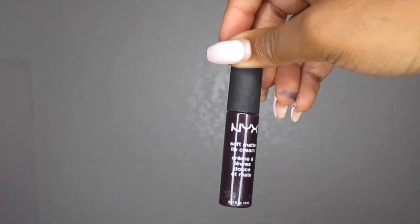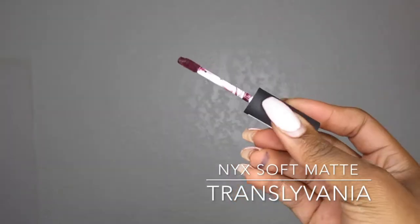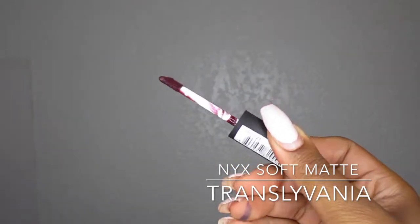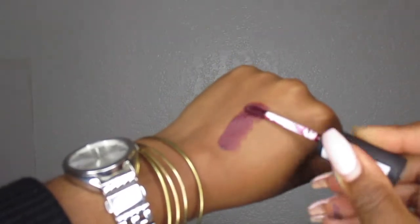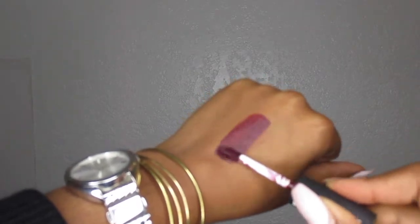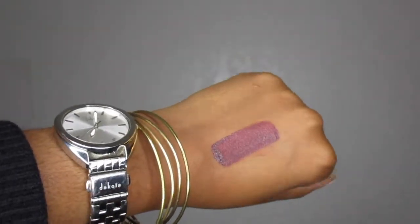Another NYX lipstick is one of the Soft Matte Lip Creams in Transylvania. I love this color. The only thing I would want is for it to be a little bit more opaque, but it is a soft matte so I'll have to line my lips using this color. It is a very nice vampy color once you see the swatch, and I feel like it works with any skin tone.